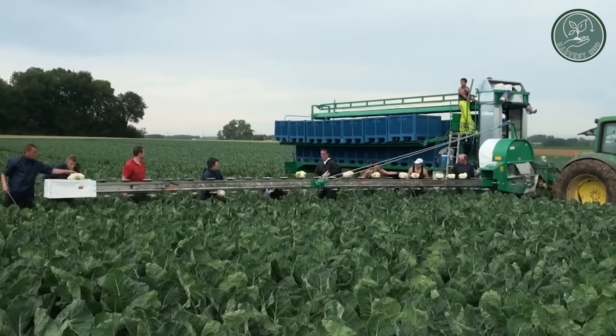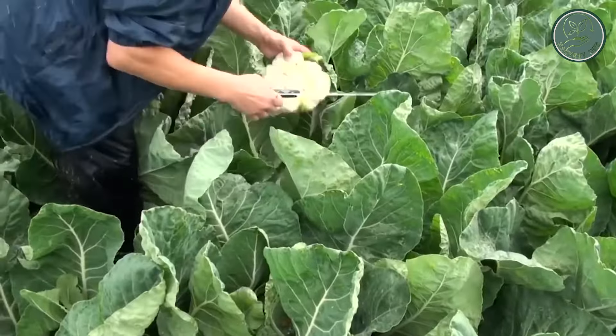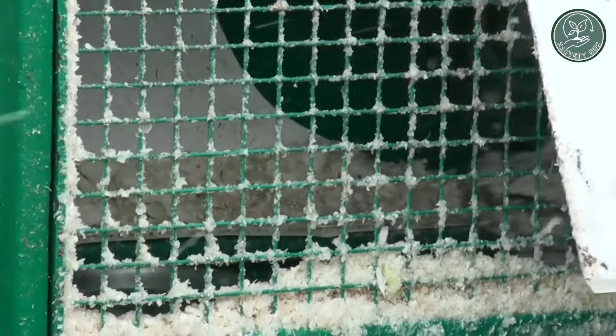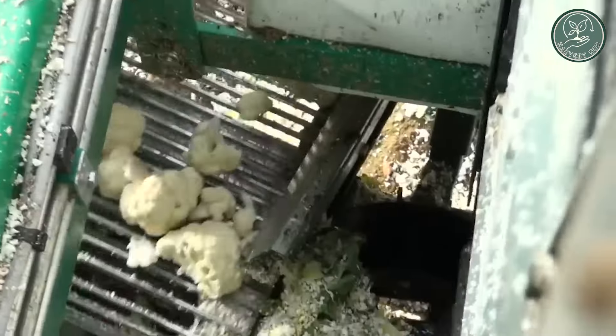Get ready to be blown away by Swera's floretting machine, the amazing technology that's about to revolutionize cauliflower processing. Say goodbye to tedious manual labor, because with this marvel, separating cauliflower heads into individual florets has never been easier.